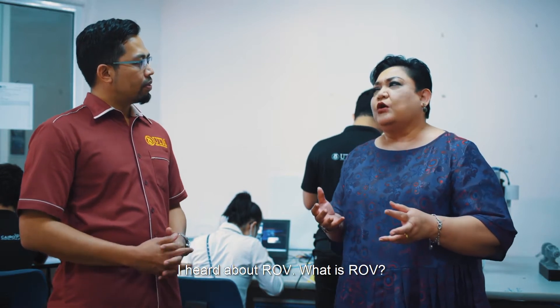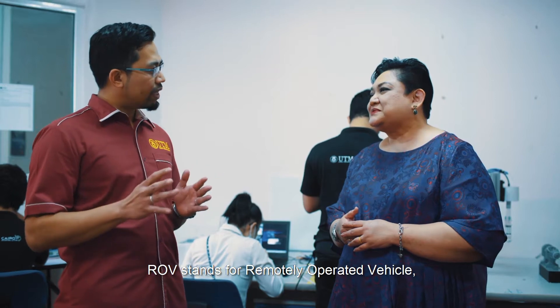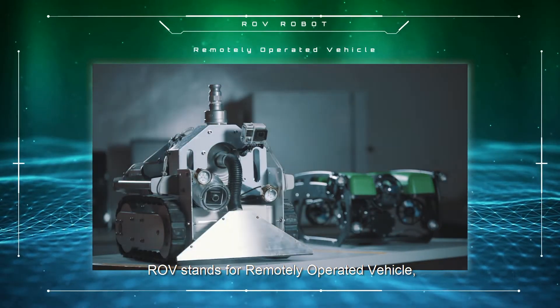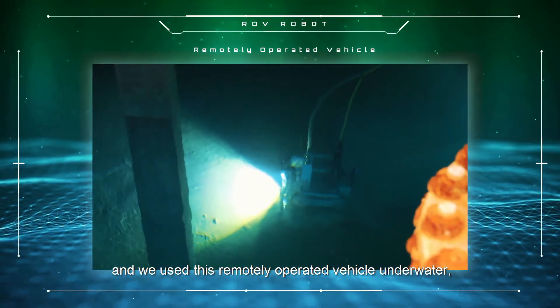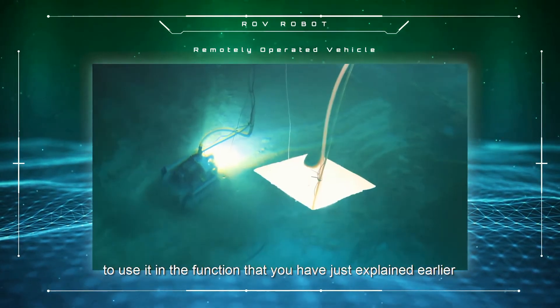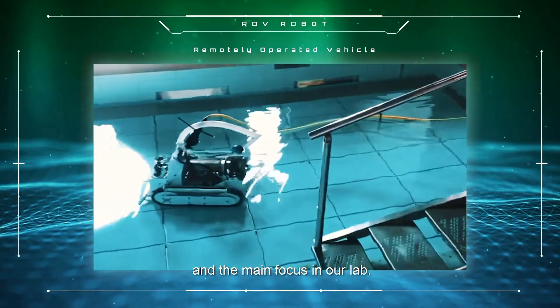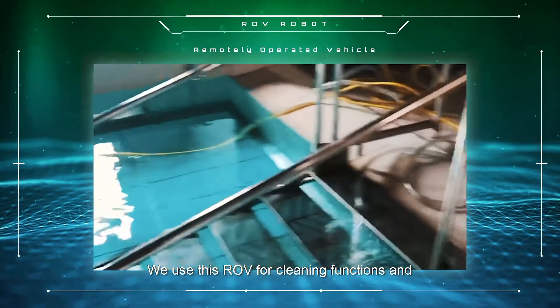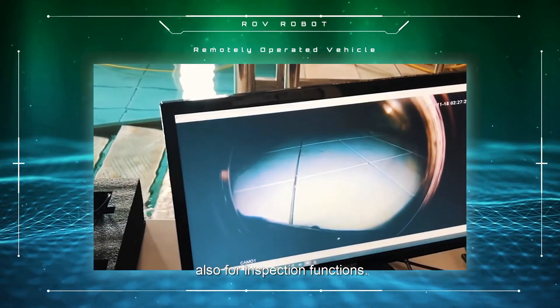I've heard about ROV. What is ROV? ROV stands for remotely operated vehicle, and we use this remotely operated vehicle underwater for the functions explained earlier. In our lab, we use this ROV for cleaning functions and also for inspection functions.